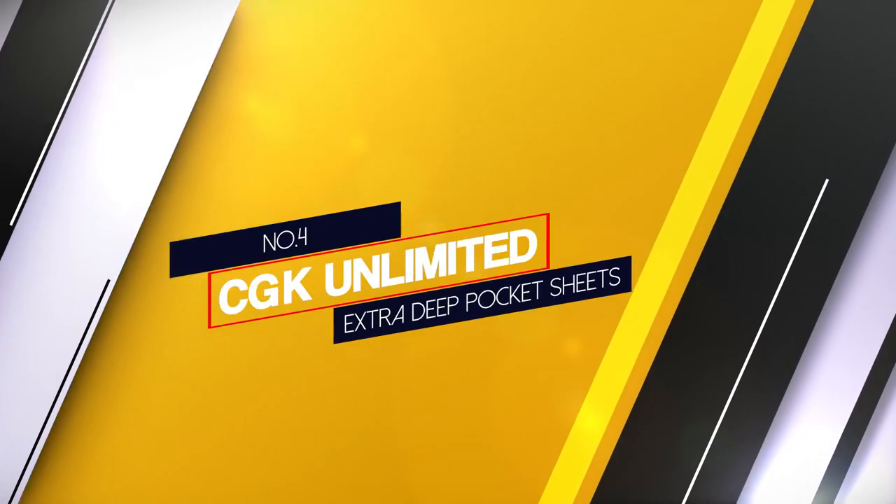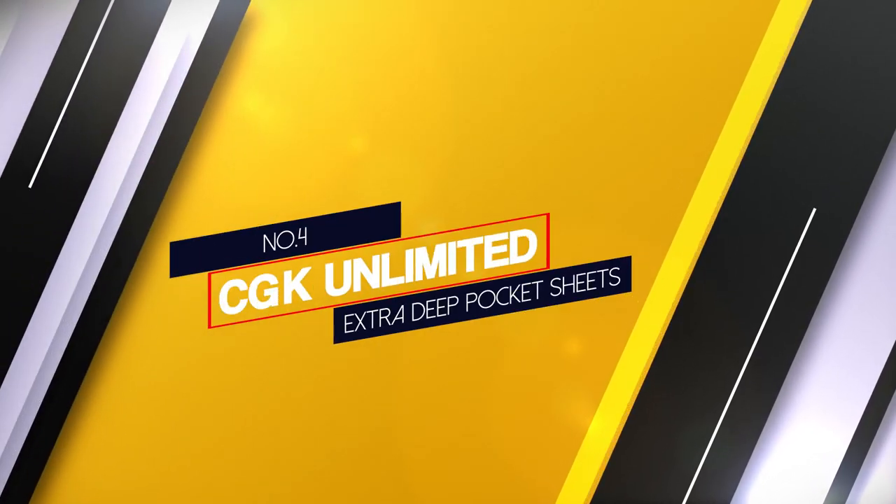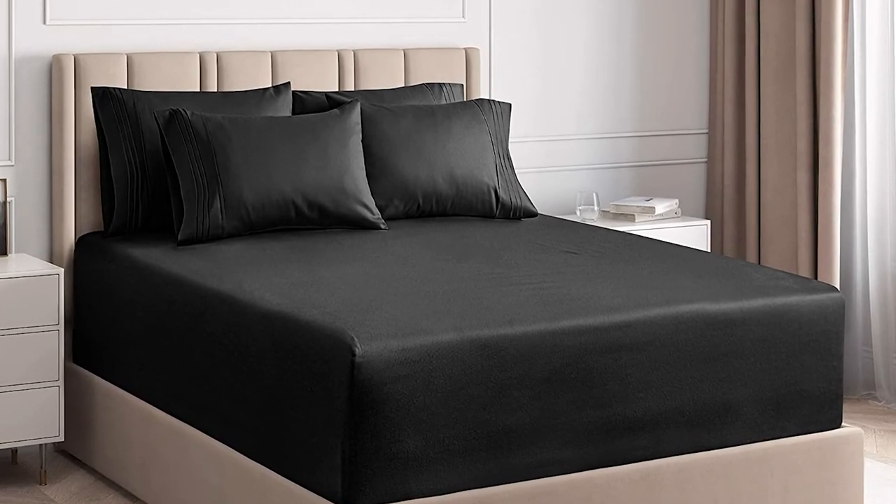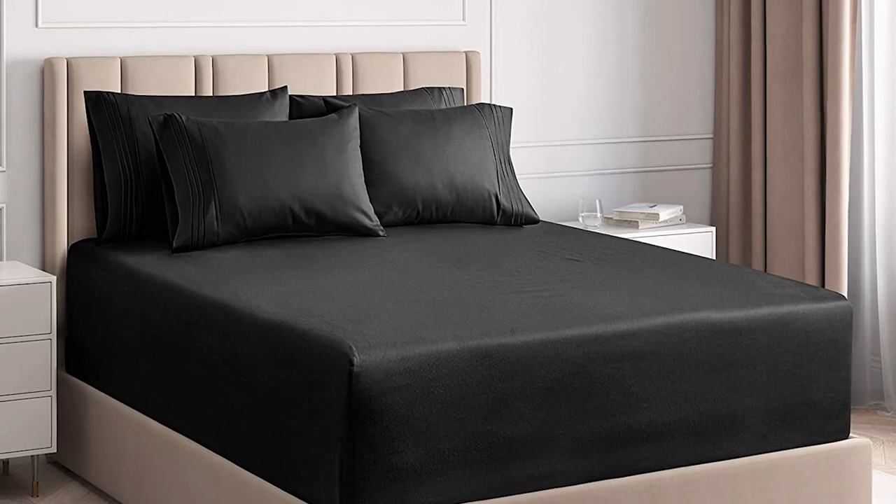Number 4: CGK Unlimited Extra Deep Pocket Sheets. The CGK Unlimited Deep Pocket Sheets are made of microfiber and have 6 pieces including pillowcases and bed sheets.